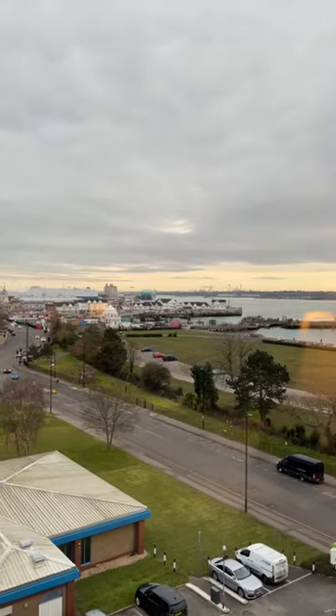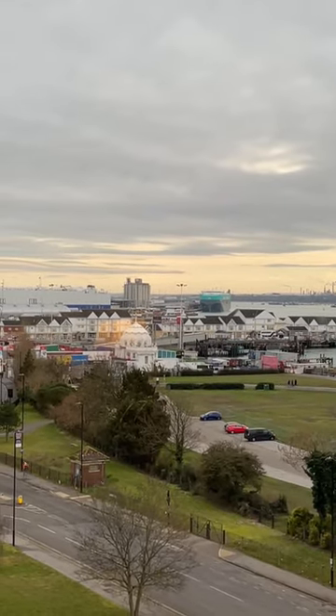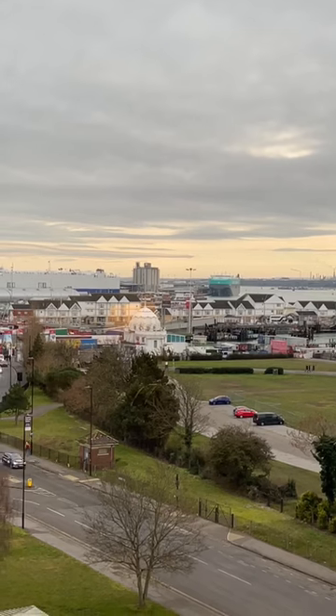And across there, if I do the zoomy-zoom, that's where we'll be picking up the P&O Iona tomorrow morning.